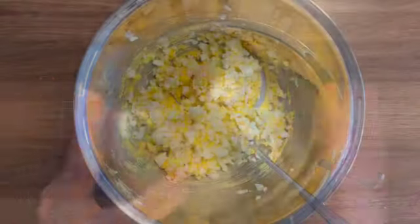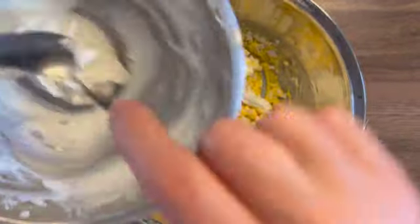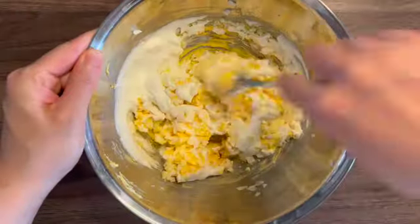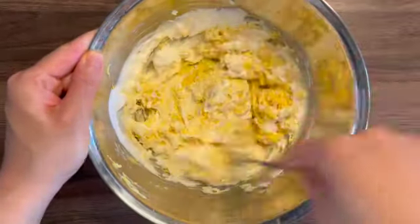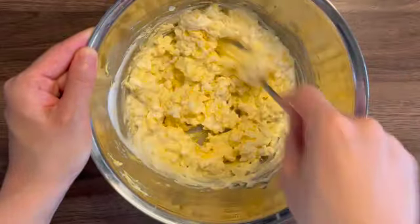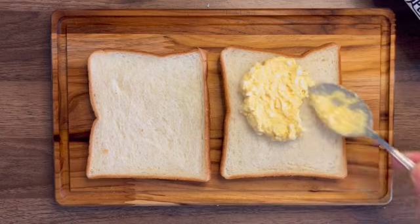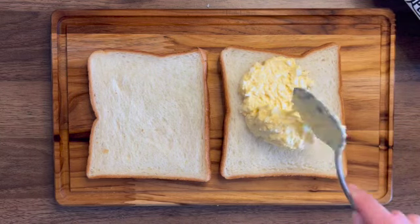Add chopped white and whipped cream into the mashed yolk and mix. And spread the egg paste on the super fluffy Japanese bread.